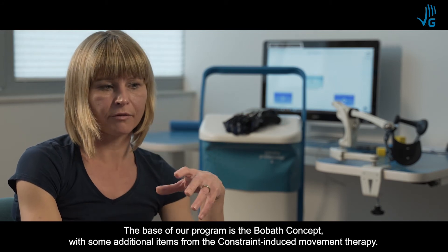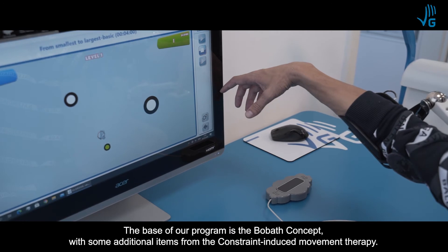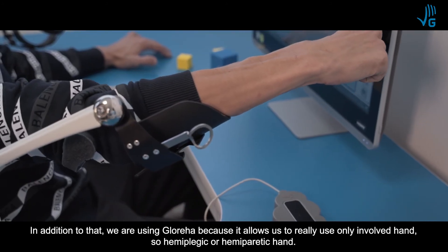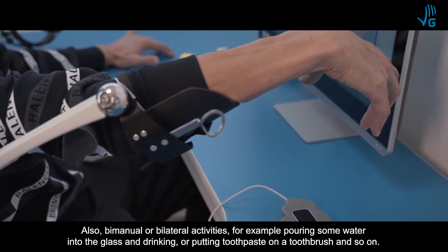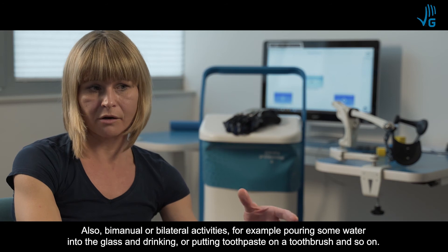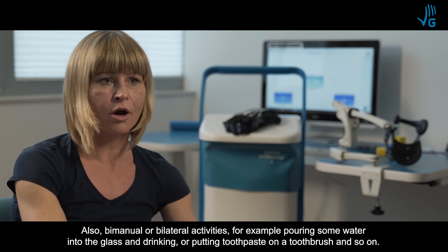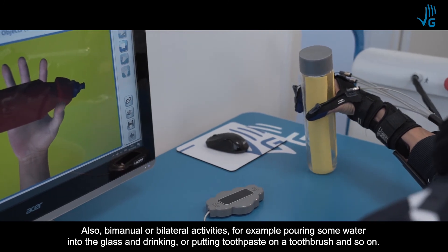The base of our program is the Bobath concept with some additional items from constraint-induced movement therapy. In addition to that, we use the Glorea because it allows us to really use only the involved hand — the hemiplegic or hemiparetic hand. It also allows us to use bimanual or bilateral activities, for example pouring water into a glass and then drinking, or putting toothpaste on a toothbrush.